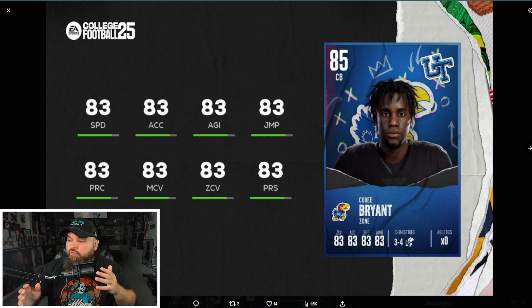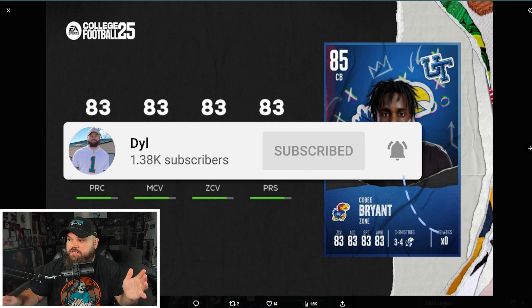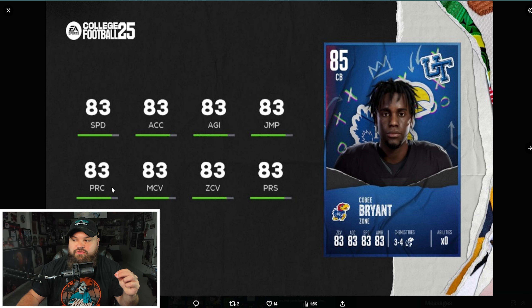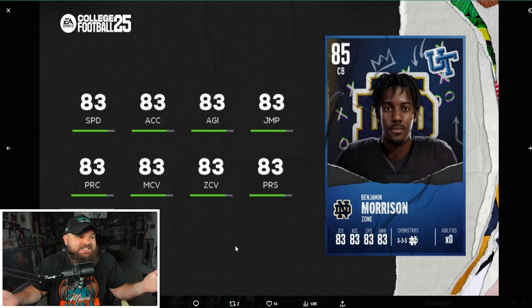Starting with the 85 overall cornerbacks. First up is Kobe Bryant — the definition of balance. Everything on the card is 83: 83 speed, 83 play recognition, 83 man, 83 zone. Really really solid. Next up is Benjamin Morrison, who has essentially the exact same stats — 83 across the board.